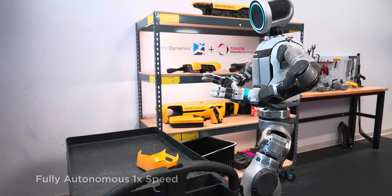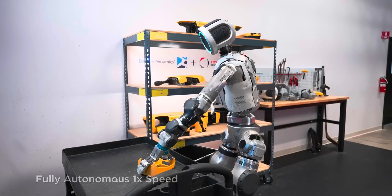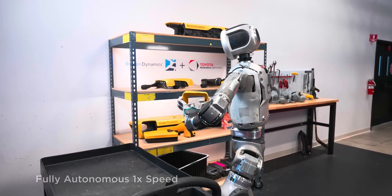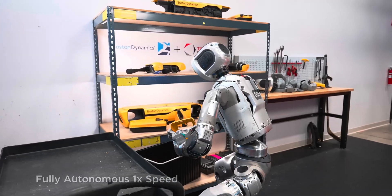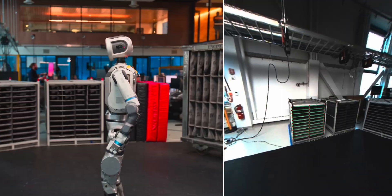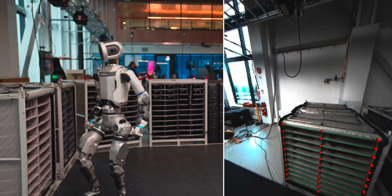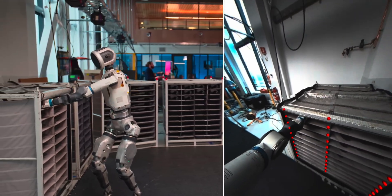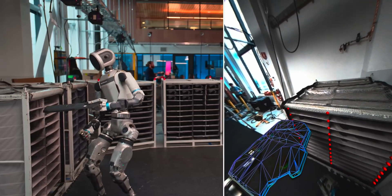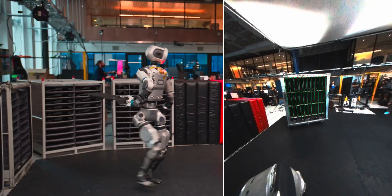This achievement is the result of a partnership between Boston Dynamics and TRI that began in October 2024. By combining their strengths, the two organizations have accelerated the development of smarter, more capable robots. The project is led by two well-known researchers, Scott Quindersma and Russ Tedrake, who are exploring fundamental questions about how humanoid robots can think, move, and adapt. Their work goes beyond just showing cool videos — it's about advancing the entire field of robotics.